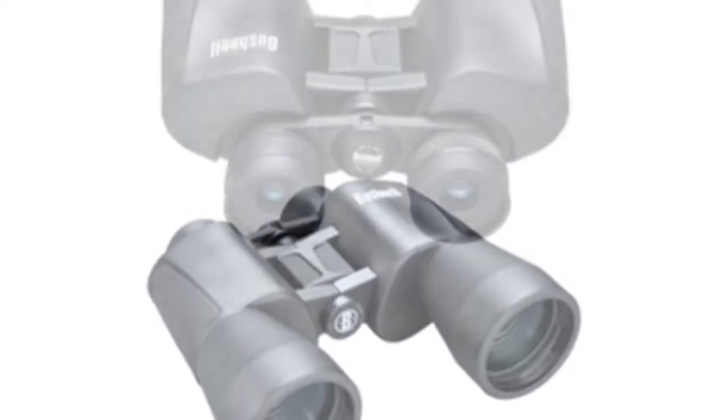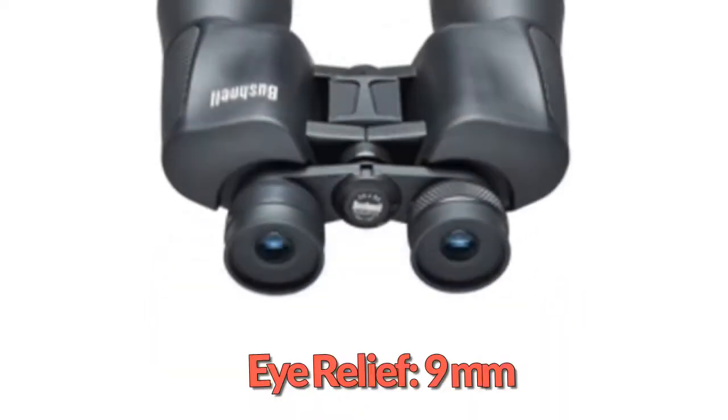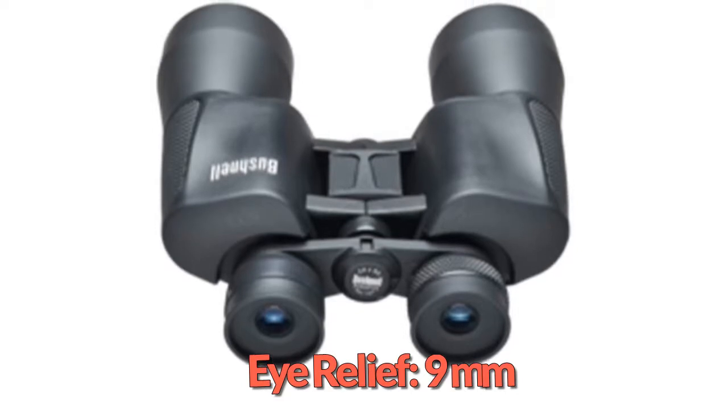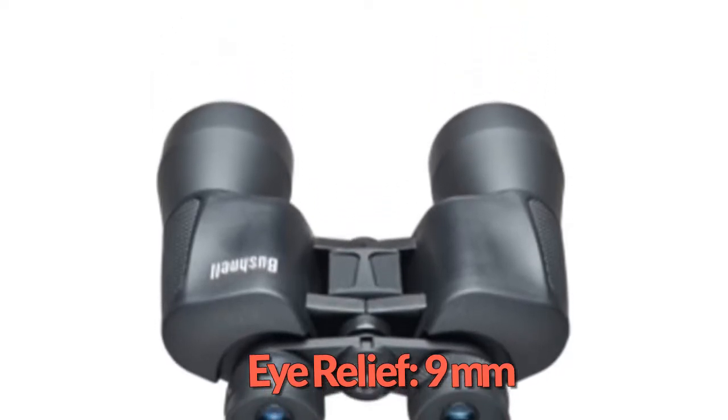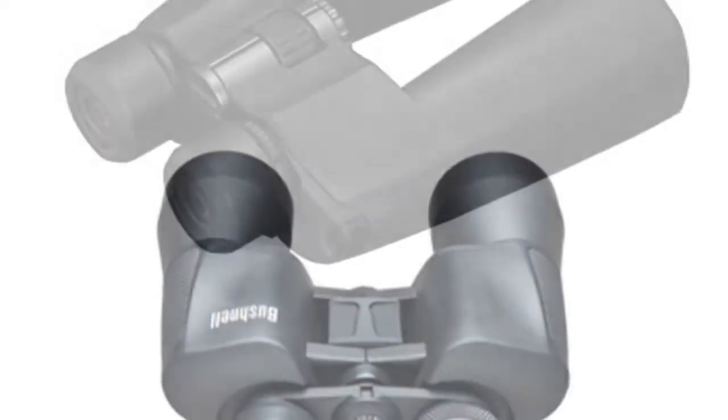The InstaFocus lever does help you get the image as clear as possible without having to fiddle with a knob. The optics and Porro-styled BK7 prisms provide adequate clarity, but Bushnell saved money on the build quality.